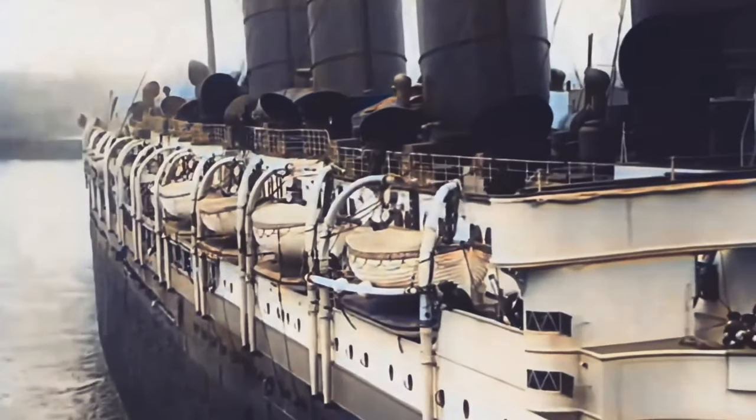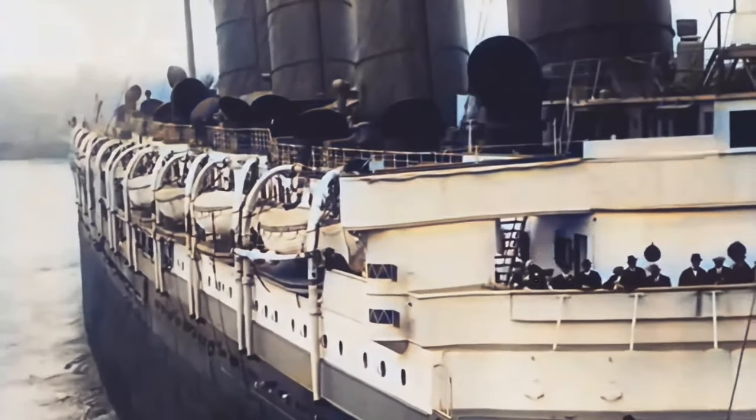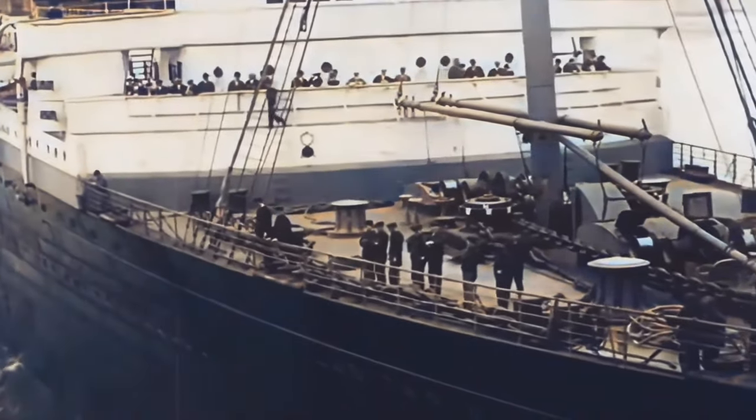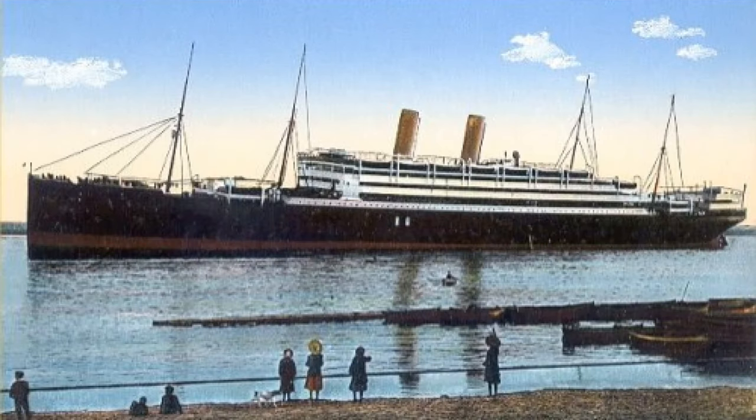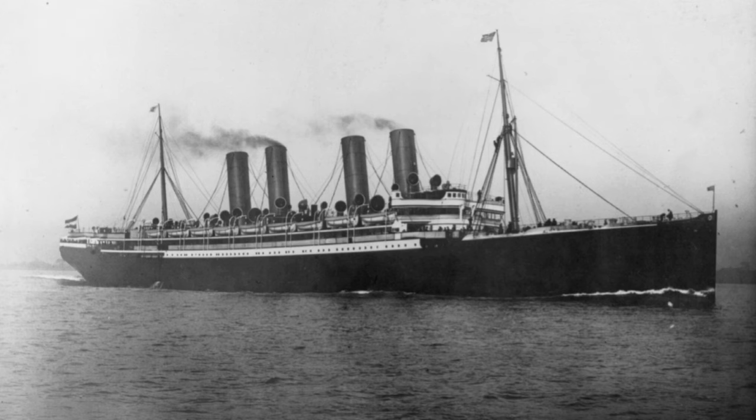The date is June 7th, 1906. The largest ship in the world, the RMS Lusitania, has just been launched. She was a staggering 787 feet long. By comparison, the previous record holder, the Empress of Scotland, was only 677 feet long. Lusitania was not only the largest but also the fastest — the SS Kaiser Wilhelm der Grosse had held the speed record before her at 22 knots, or 25 miles per hour.